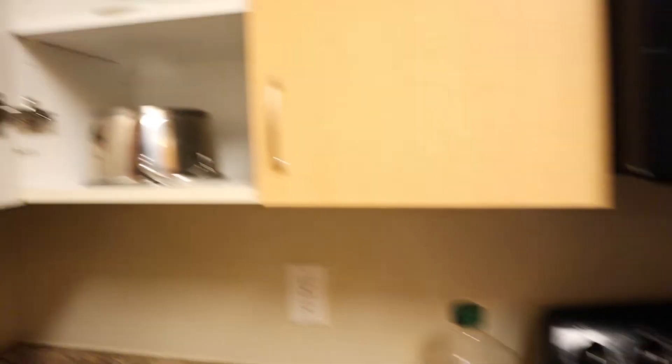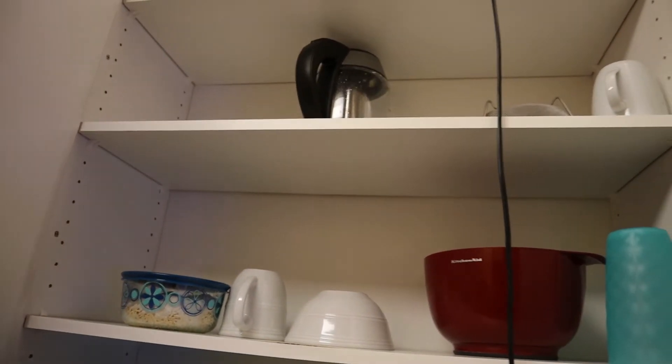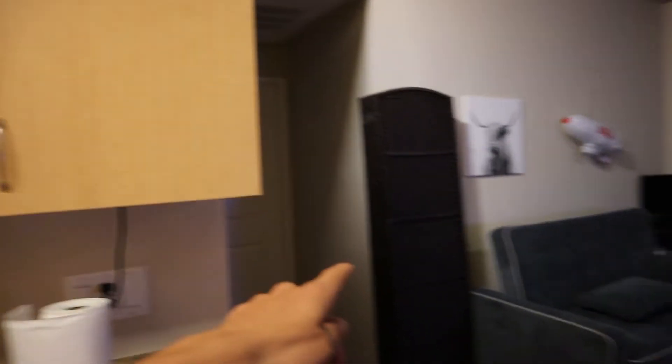I think that pretty much sums it up. The kitchen — I just have some pans, pots, forks, spoons, and all of that as well. Cups and plates, and then the kettle that I've only used like twice, and containers to store food. Oh, and I also forgot to show you guys this — it's like a separator, and I'll show you guys right now.